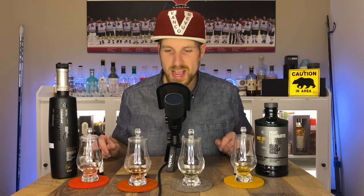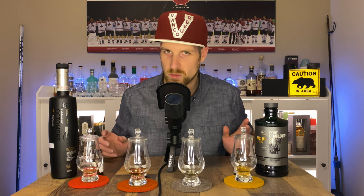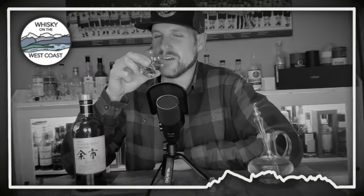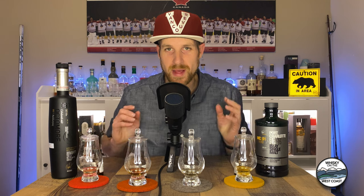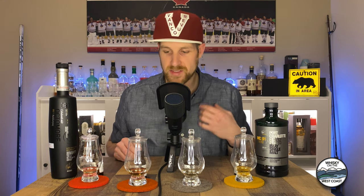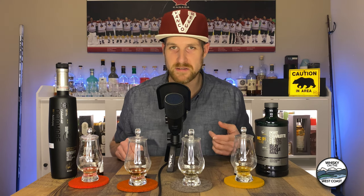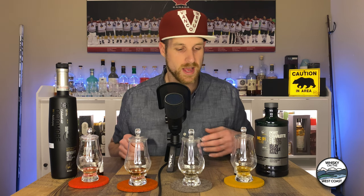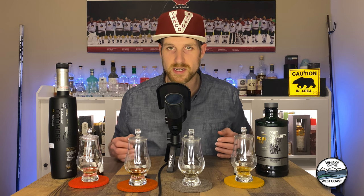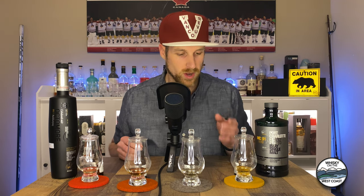Bruichladdich is one of my favorite distilleries in the world, and in front of me I have four samples of their most recent peated expressions from 2022. Welcome back to Whiskey on the West Coast, my name is Matt. This is the second part of my Bruichladdich distillery first impression sessions — the first part covered the unpeated releases. I was taking part in a virtual tasting this evening with eight different whiskeys from Bruichladdich, on offer from Kensington Wine Market in Calgary.